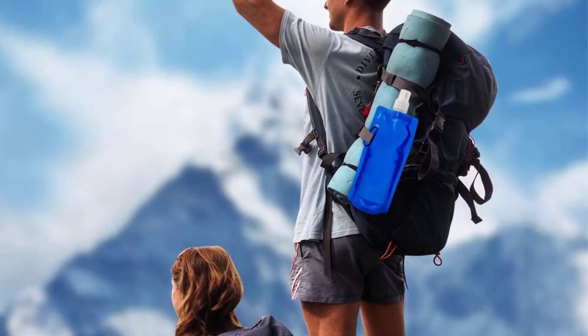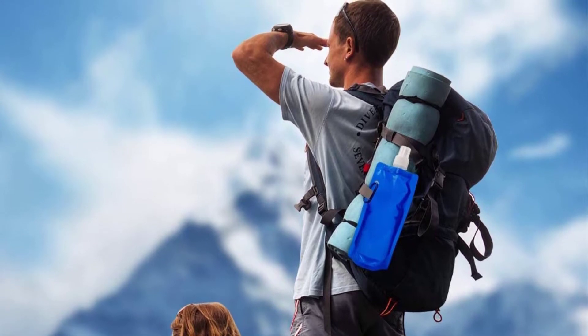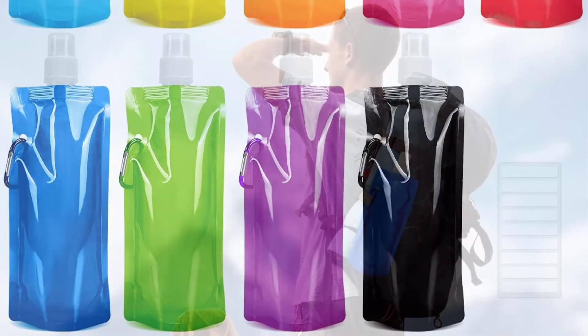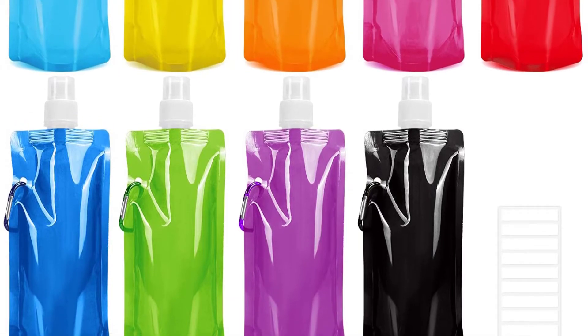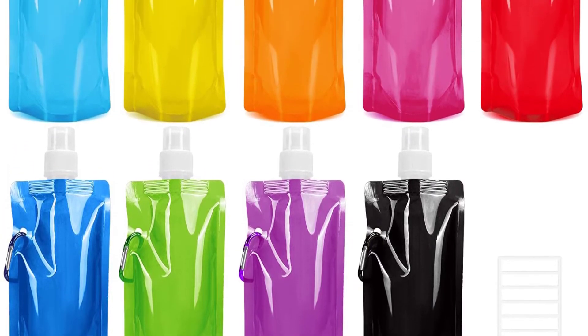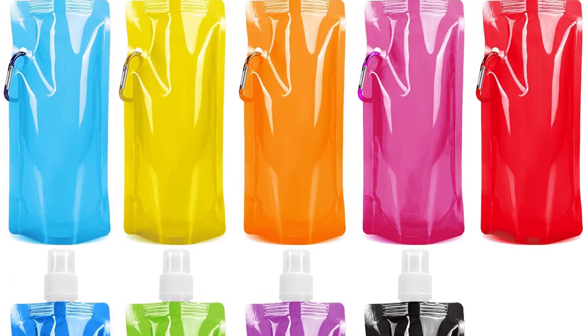The construction of this water bottle involves food-grade materials, accounting for its safety and hygiene. Having a leak-proof design, there will be no unwanted spills. The price for this water bottle is something that everyone will afford, including those shopping under a tight budget.